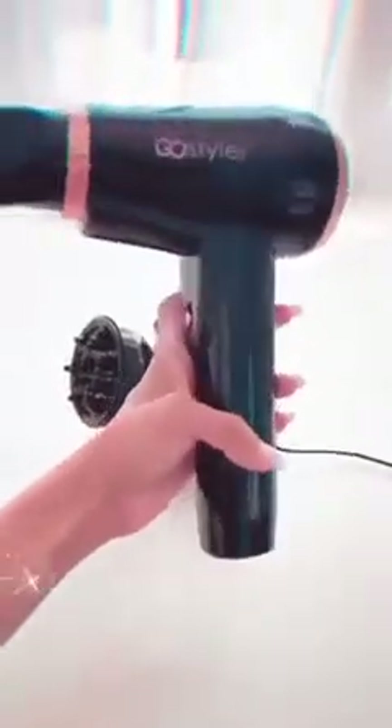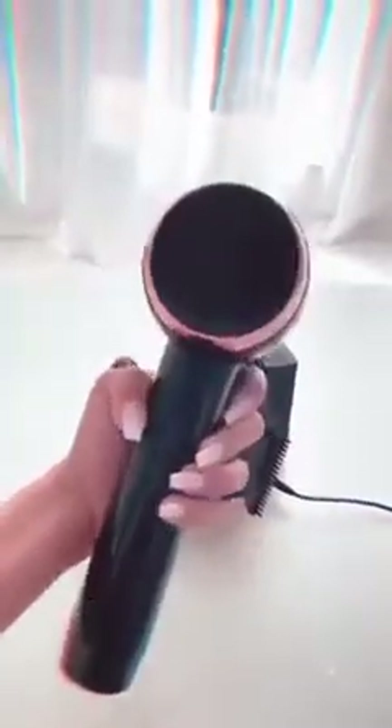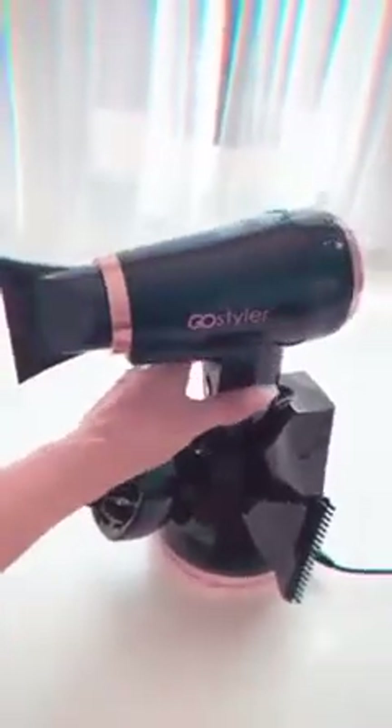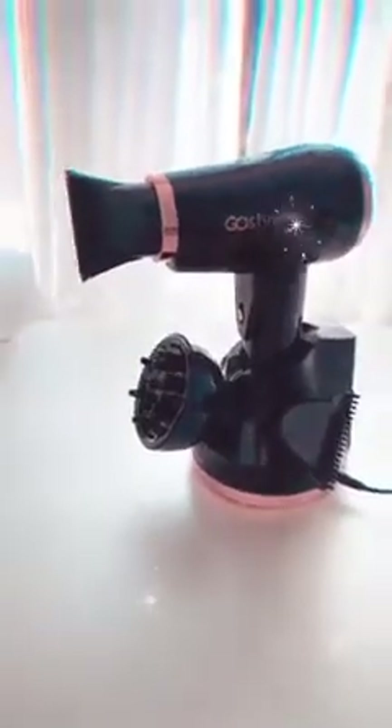The best part, besides no tangles of wires, is that you can use it anywhere. It's really lightweight yet still salon quality. I'm going to actually blow dry my hair today — I have somebody coming to do it for me — but I'm excited to show you guys the results using this.